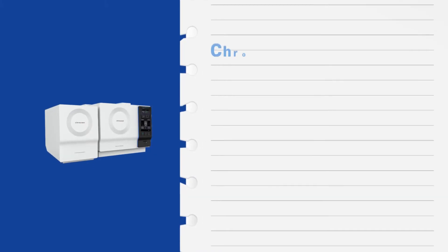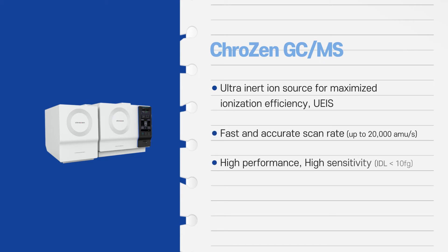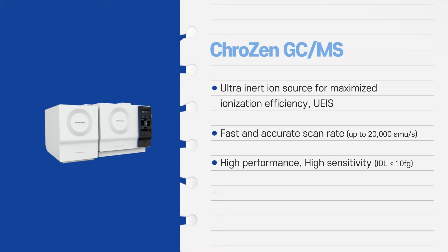Crozen GC-MS has an inert high-efficiency ion source, which is UEIS, a fast and accurate scan rate, high performance, high sensitivity, and a powerful turbo pump for fast vacuum stabilization.